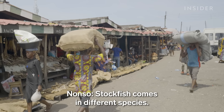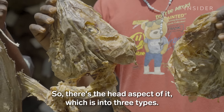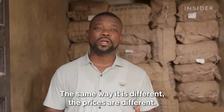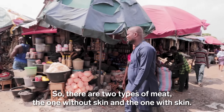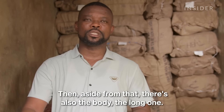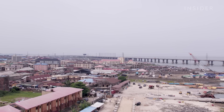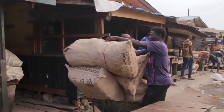Stockfish comes in different species, and there's a head aspect of it divided into different types — one that comes with jaw, one without jaw, and different grades. The prices vary accordingly. For the meat, there are two types: one without skin and one with skin. Then there is also the body — the long one — which is more expensive, with up to four different types even within that category. The hot and humid climate makes it impossible for stockfish to be dried in Nigeria, so importing it is the only option.